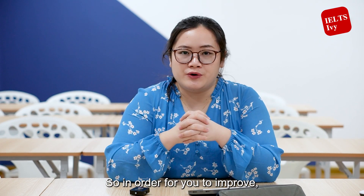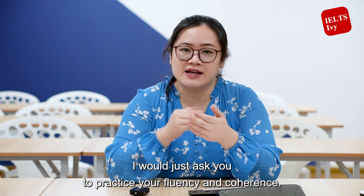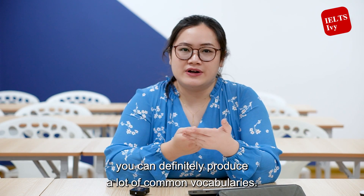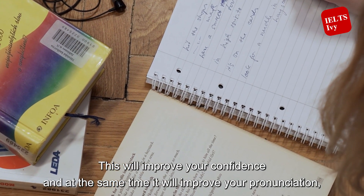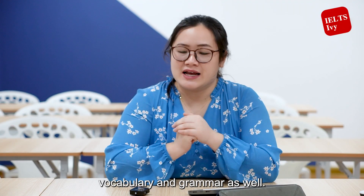In order to improve, practice your fluency and coherence. The rest will come naturally, because if you are fluent you can produce a lot of common vocabularies. This will improve your confidence and at the same time improve your pronunciation, vocabulary, and grammar as well.